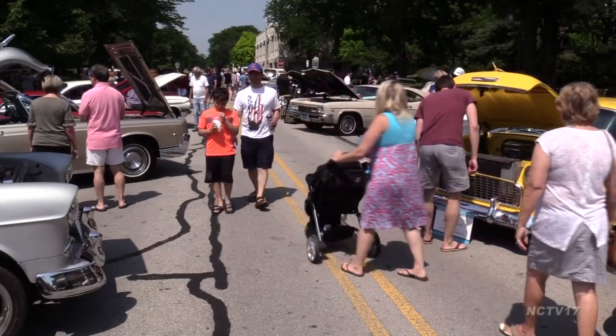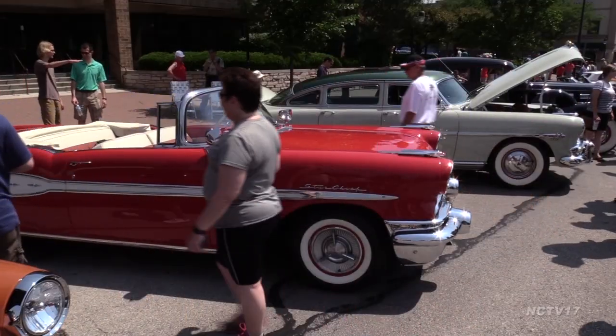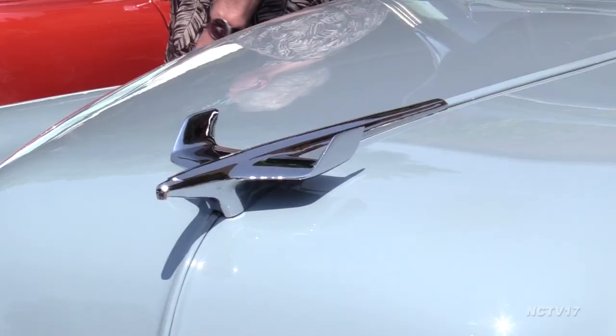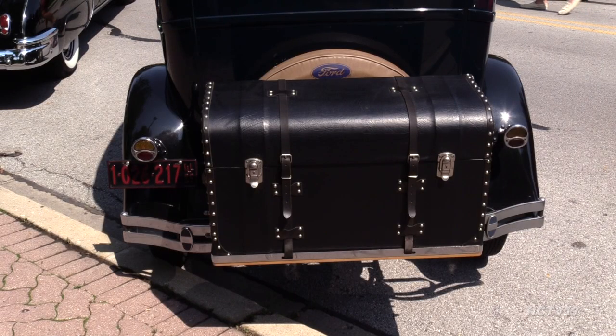Every year, on the Saturday before Father's Day, classic cars from as early as the 1920s come to downtown Naperville. The show is a throwback to times when trucks had wooden beds, hood ornaments took styling cues from new-fangled jet planes, and trunks were literal trunks.